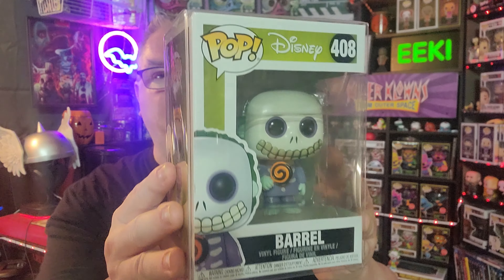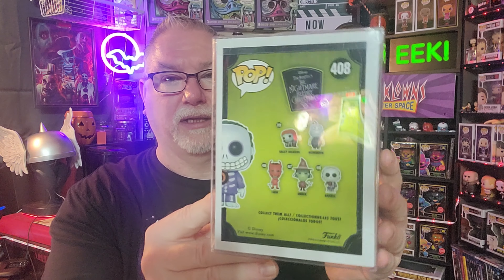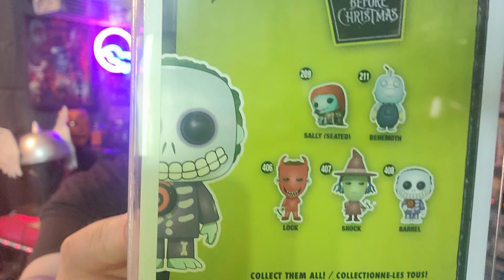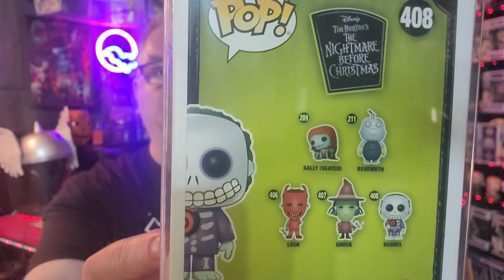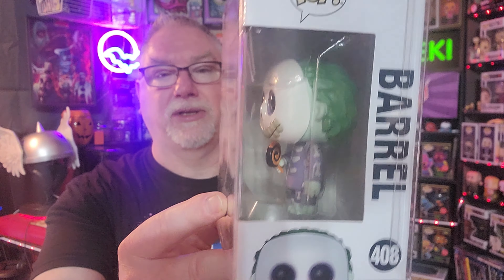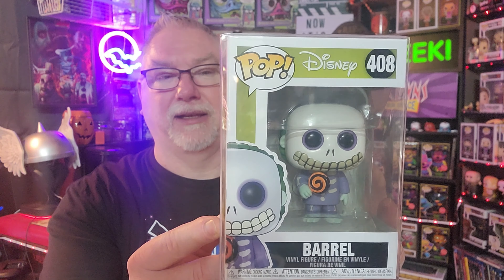I was able to also get from the Funko Shop — Barrel. For some reason, through the course of time, I lost Barrel. I've had almost a complete Nightmare Before Christmas set. I had Lock and Shock, and for some reason didn't have Barrel. And now I do, so I have the complete set of those.